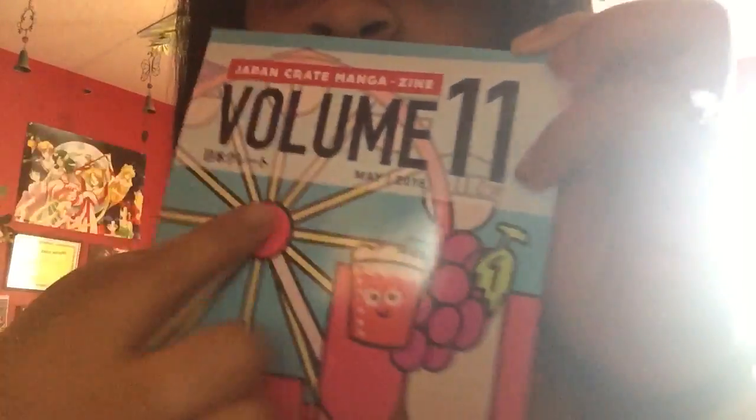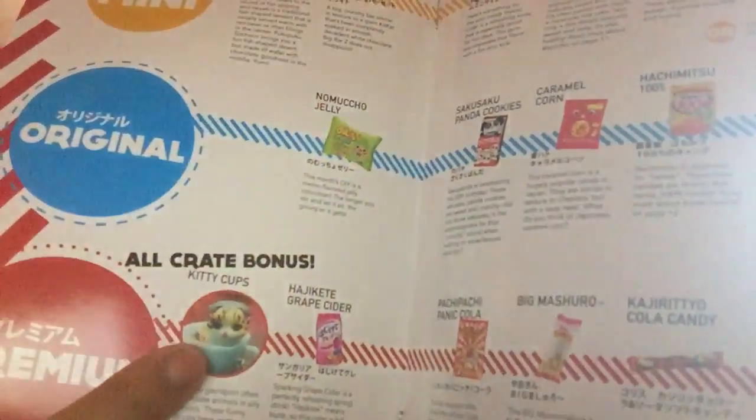This is the booklet that comes with it. It says Volume 11. If you read manga, you start right to left. It has the contents and some little manga in the first couple of pages. Then it tells you what comes in the mini, the original, and the premium Japan Crate. The premium is what I have, which includes everything. This particular crate was the food one, and the only non-food item was a little cat-in-a-cup keychain.